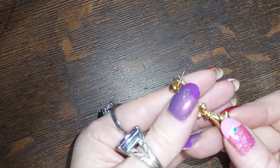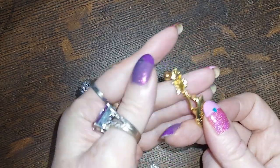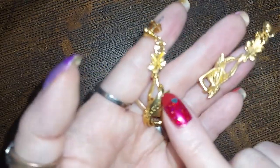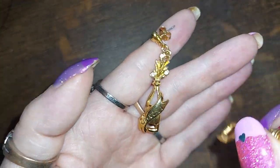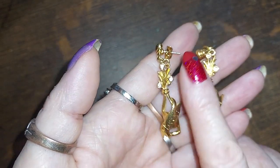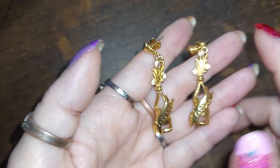These are also pierced. They are little champagne bottles with the champagne spraying out of the top, and it says 'Cheers' on it. Those are nice for New Year's Eve earrings.